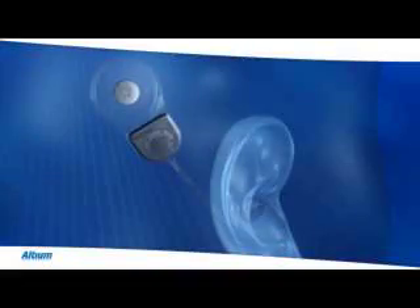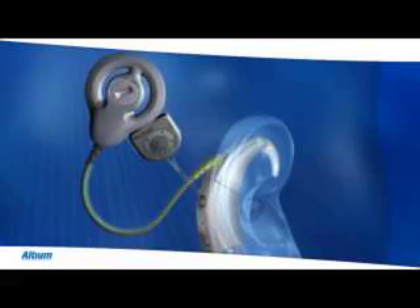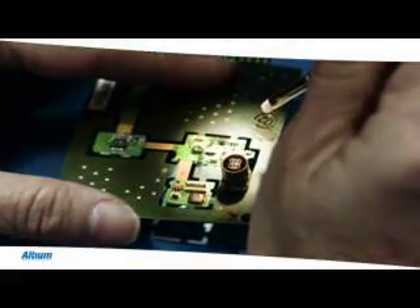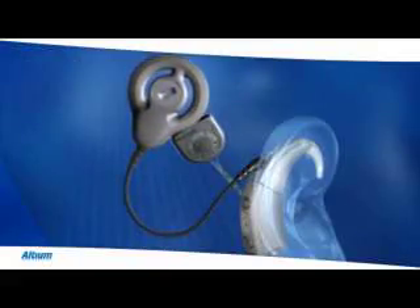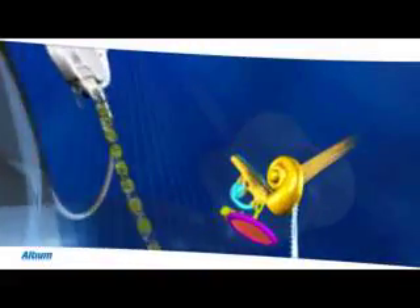The implant is placed just under the skin behind the ear, and the sound processor with coil is worn behind the ear. The PCB hosts two small microphones along with a powerful digital signal processor, or DSP. The DSP — essentially four powerful computers built on a single microchip — analyzes sounds, turns them into electrical signals, and sends these through the skin to the implant. The implant's electrodes stimulate the cochlea's hearing nerve fibres, which relay the sound signals to the brain to produce the hearing sensations.